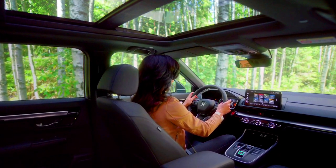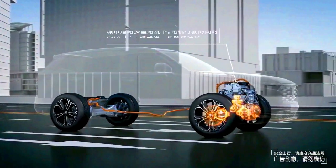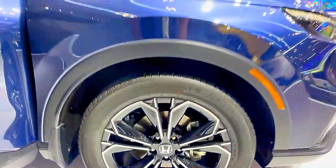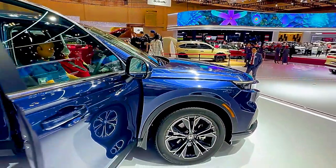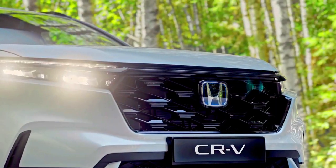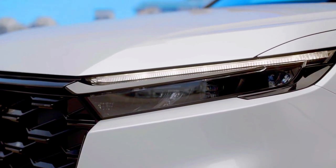Around corners, the CR-V stays composed and under control. The steering offers enough feedback to give you a good sense of what's happening on the road. Comfort: How comfortable is the CR-V? The CR-V rides well. Its suspension is soft without feeling floaty. You will feel bumps and cracks in the pavement, but it does a superb job of recovering quickly and returning to its normally smooth ride without too much intrusion.